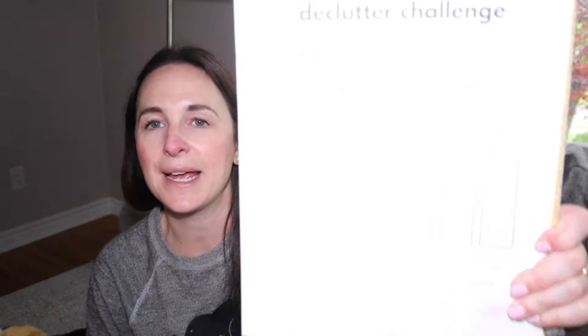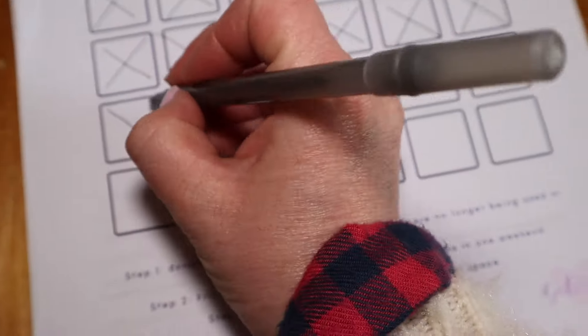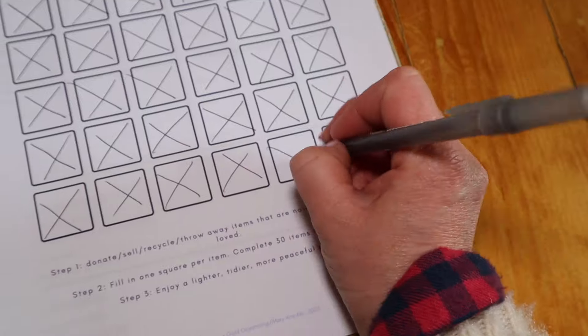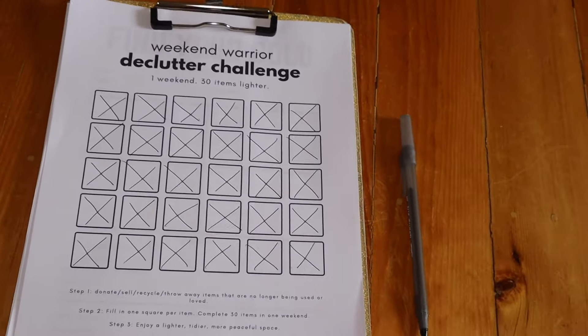I ended up counting my items and had exactly 30 items — we tackled the weekend warrior challenge. It took no time, and it really wasn't intense because I just focused on easy, surface-level stuff. So if you're in a rush or overwhelmed and looking for something just to get you started, I think this is a great challenge to try. Any questions or comments, please leave them below. Thank you so much for watching, and I will see you guys very, very soon. Bye!